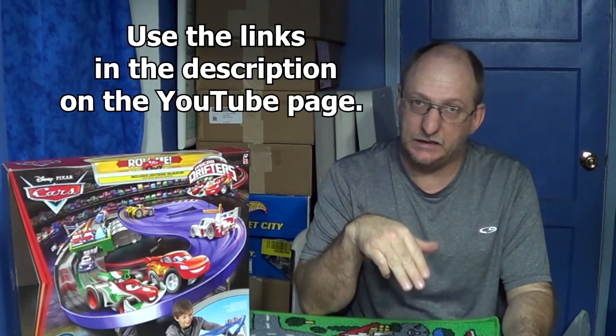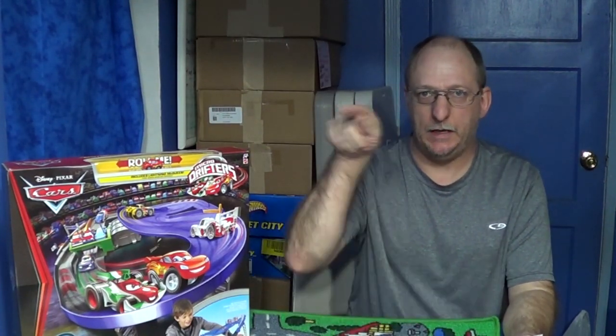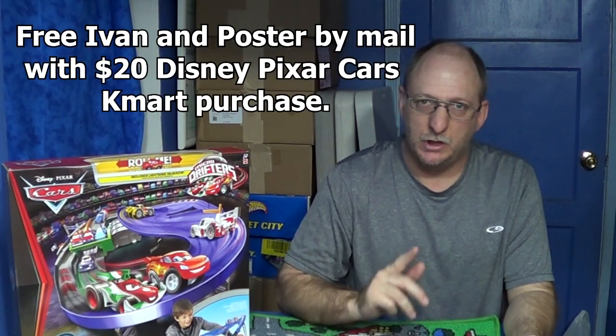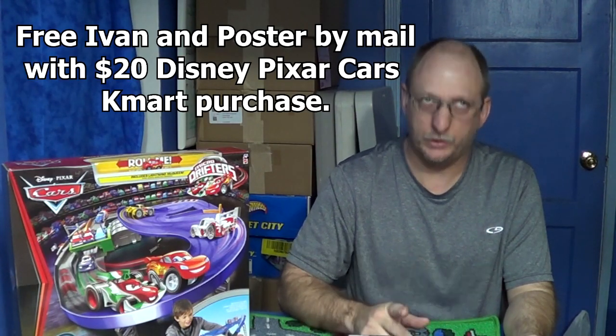I didn't check to see if there's shipping and handling. Anyways, I'm going to have a link in the description and you can go over the rules there. I'm not going to go over all the rules here — it's not my program, I'm just telling you. Heads up, check it out — free Ivan, free poster, $20 Disney Pixar Cars Toys purchase.